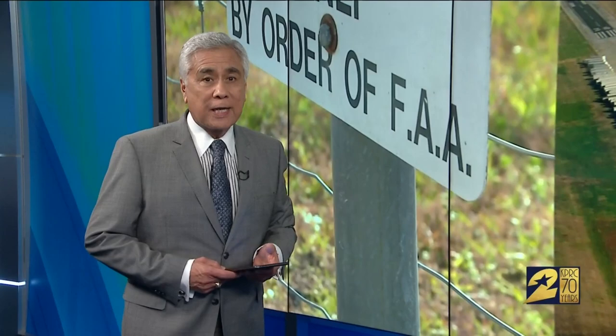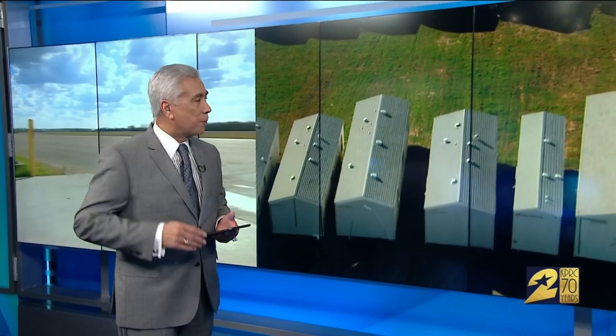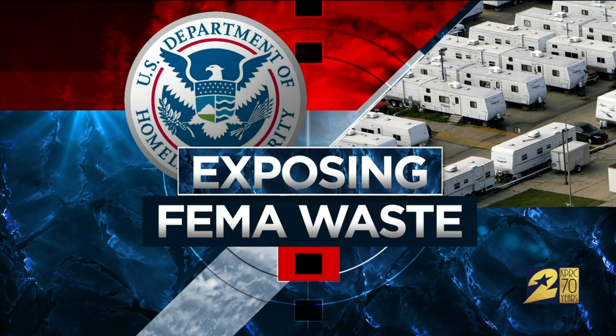The feds kept us out, so we cranked up the chopper and flew above to find out the scope of this waste. Hundreds of FEMA trailers, we discovered, sitting empty, never used, being resold at a huge discount. Investigator Mario Diaz exposes the practice, revealing how flood victims are the ones who lose.